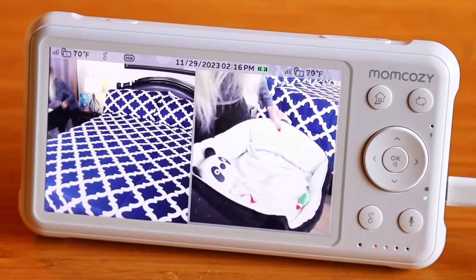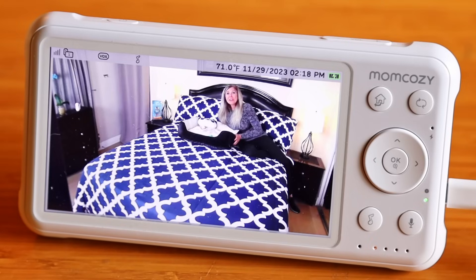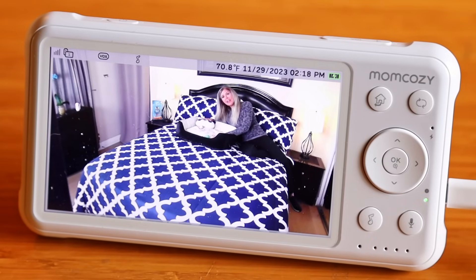I've set two cameras up with my MomCosy, but you could have as many as four. Here's my second camera. I'm going to move this bed to the big bed. With MomCosy, I can be watching my kitty cat recover and sleeping soundly in any room I am in my house. That's wonderful because I'm kind of worried about how my kitty cat is going to be doing, and this way I have the freedom to be anywhere in my home.